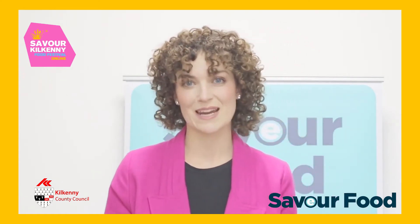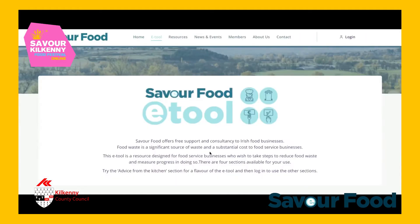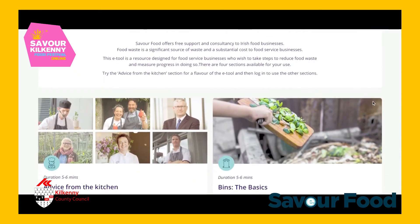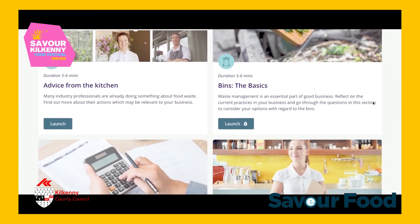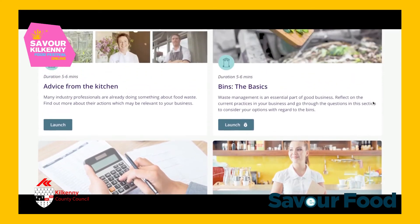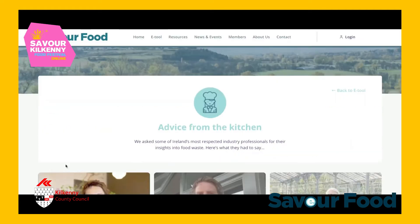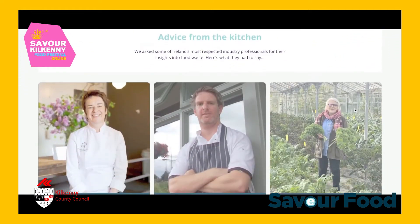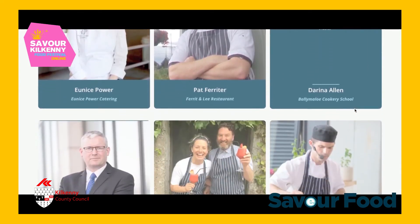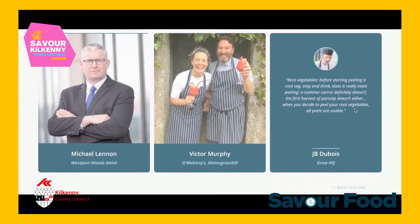There are four sections to the eTool and there's no real sequence to how you could or should use it. The first is the Advice from the Kitchen section. We consulted a number of people in industry who were going the extra mile in terms of food waste — we wanted to highlight the work that's already being done and inspire the user.